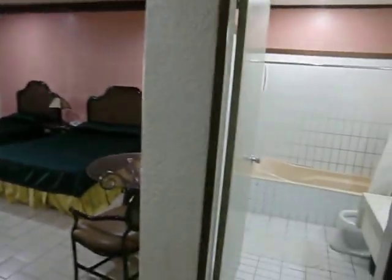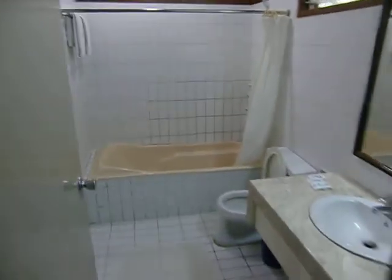As you walk into the room, as you can see, basic CR — it's got a bathtub and towels.